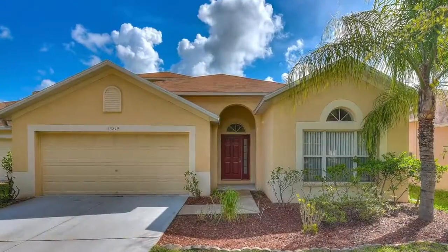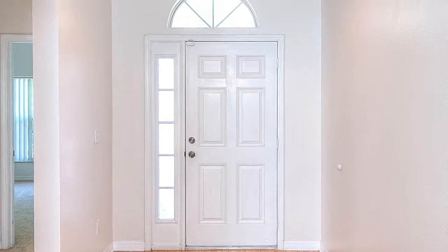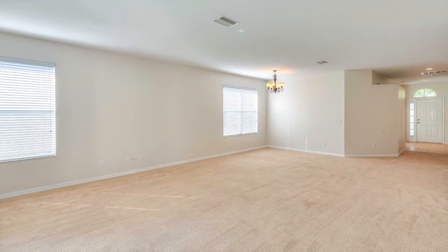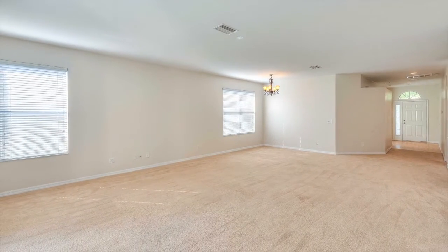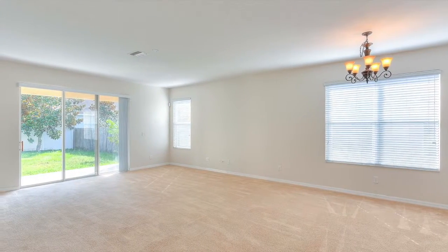The front door with Palladian window and side light welcome you into the bright foyer. You'll love this large 19 by 26 foot great room with plenty of natural light and slider access to the backyard.